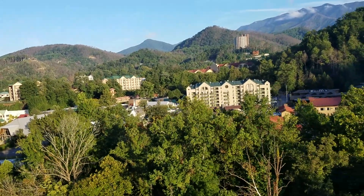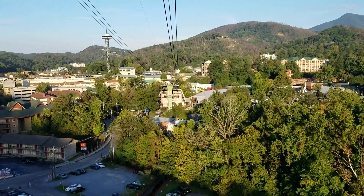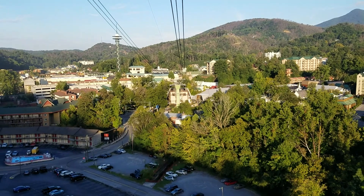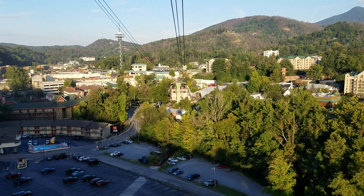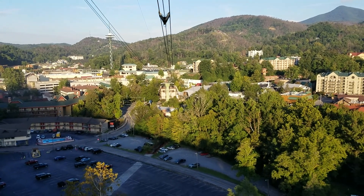To your left is the entrance to the Great Smoky Mountains National Park, the most visited national park in America with over 10 million visitors each year. The park straddles the Tennessee-North Carolina border for approximately 70 miles and covers half a million acres.